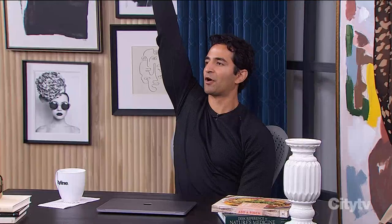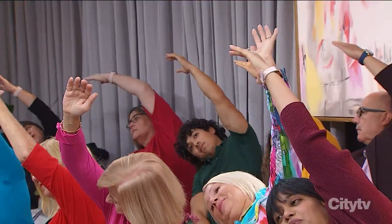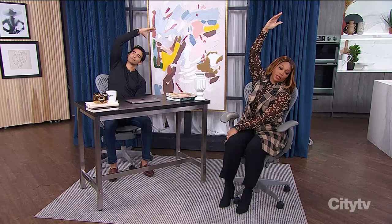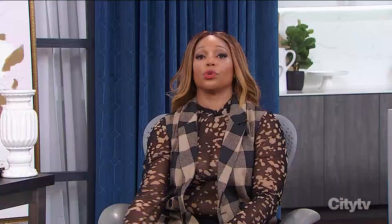Coming back on an inhale, and you can do the other side. Reach the other arm up, draw the shoulders down, find your steady gaze, and then on an exhale, fold to the side. Every once in a while, when you feel like you've been sitting there looking at your monitor too long, do a couple of these stretches and it'll help loosen you up.